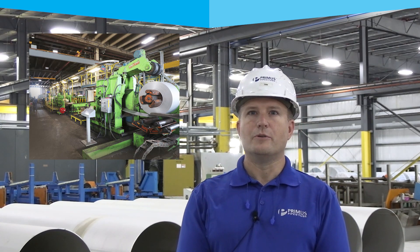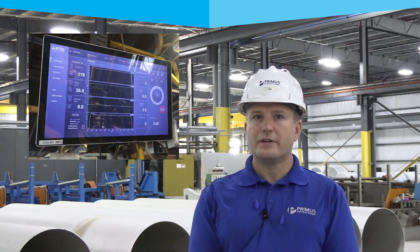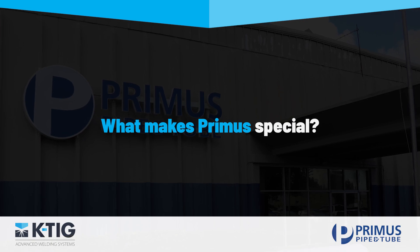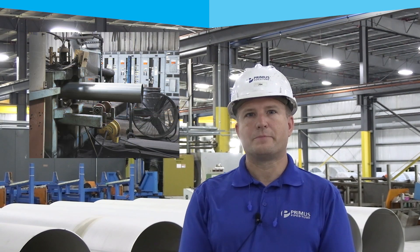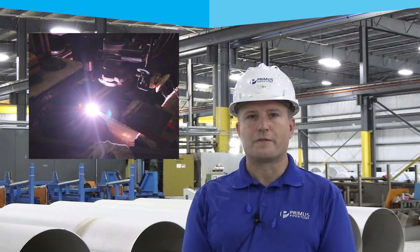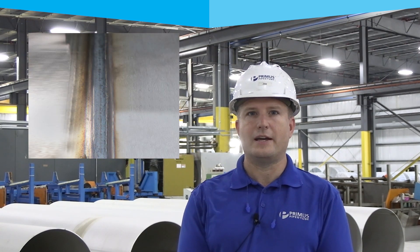Here at Primus Pipe and Tube, we manufacture stainless steel pipe and tube for several industries, everything from 2 inch up to 60 inch diameter. What makes Primus special is our breadth of product line — we can go from a large diameter to a small diameter and up to 3 inch thickness.